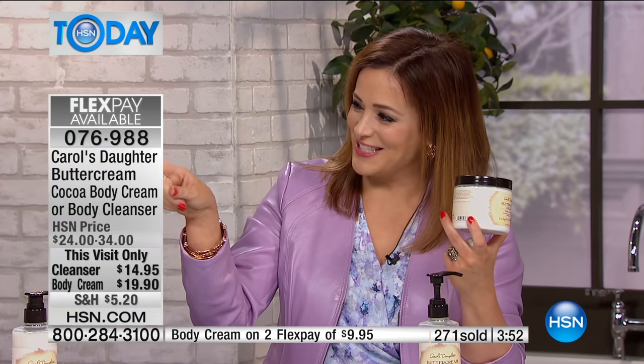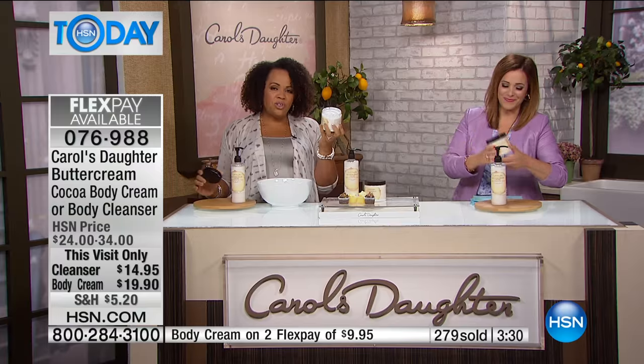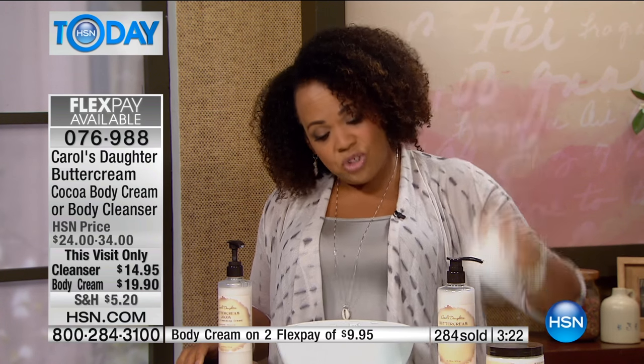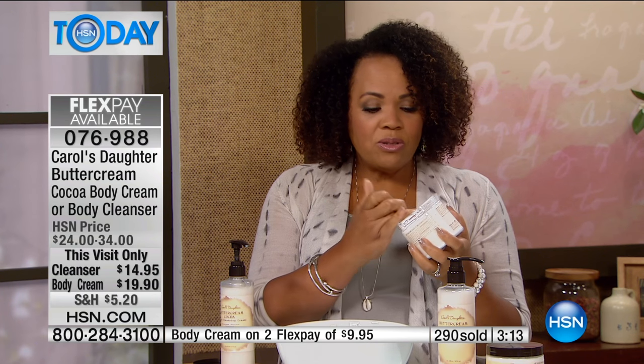I was telling somebody in the makeup room I was a little sad today and she goes, 'You want chocolate?' At 5 a.m. she was ready to find it for me. What a beautiful fragrance — not sugary sweet. That sandalwood in the base helps to soften the sweetness. I can turn this upside down and it's not going to fall out. You can tell I'm shaking my arm really hard and this is not coming out.